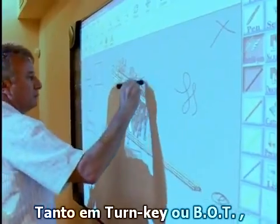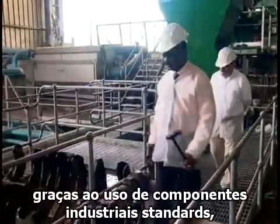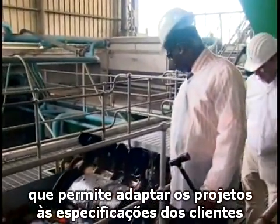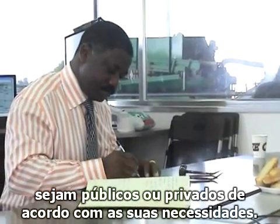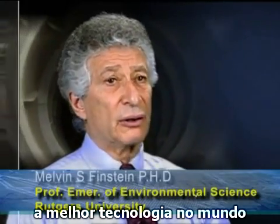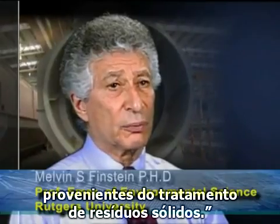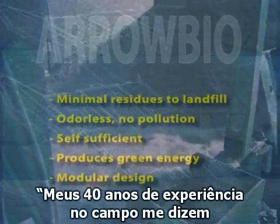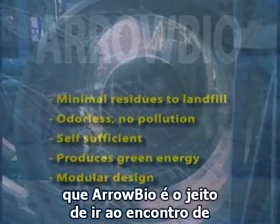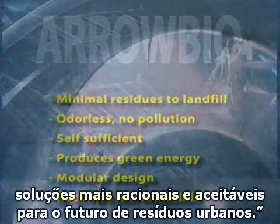Turnkey or BOT, this easy-to-maintain modular design of standard industrial components enables private or public customers to choose their specifications according to their own needs. Arrow Bio is by far the best system worldwide to recover materials and energy resources from municipal solid waste. My 40 years of experience in the field tell me that Arrow Bio is the way to go and will lead us into a more rational and more publicly acceptable solid waste future.